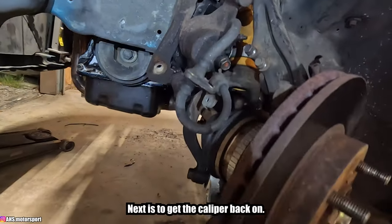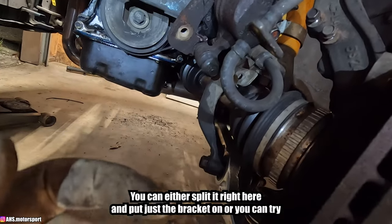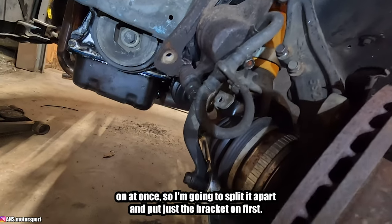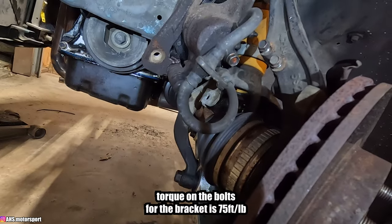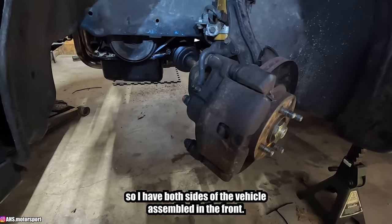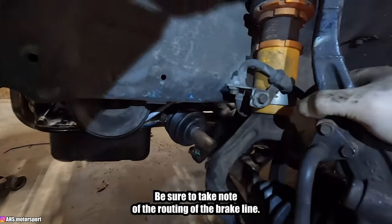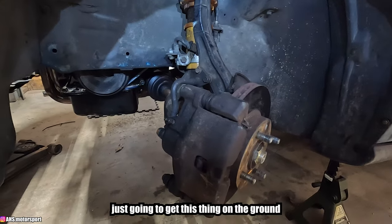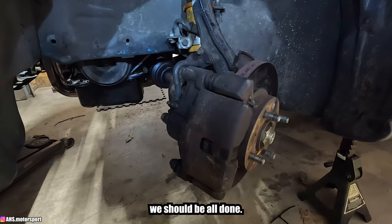Next is getting the caliper back on. Rather than trying to wiggle the whole caliper assembly on at once — I've had bad luck with that — I split it and put just the bracket on first. Torque on the bracket bolts is 75 ft-lbs. Both sides of the front are assembled. Be sure to take note of the routing of the brake line when reinstalling — it can get tricky. Then just get this thing on the ground, put the wheels on, and torque the axle nuts and lug nuts.